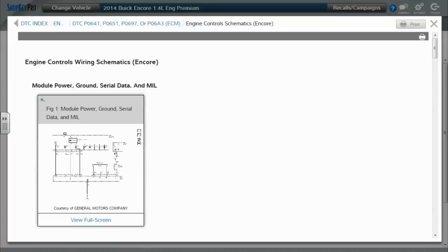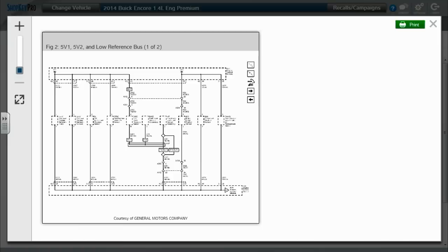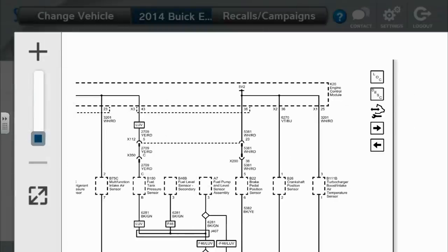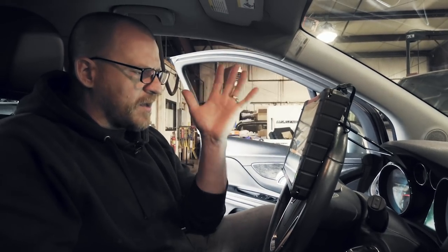Wiring diagram — 5-volt ref and low reference bus one and two. This is a factory diagram. Brake pedal position, crank position, turbo boost intake air temp sensor. I was calling that the map sensor — it is a combination piece. Just those three. I always think of heat and vibration. Let's go take a peek under the hood.